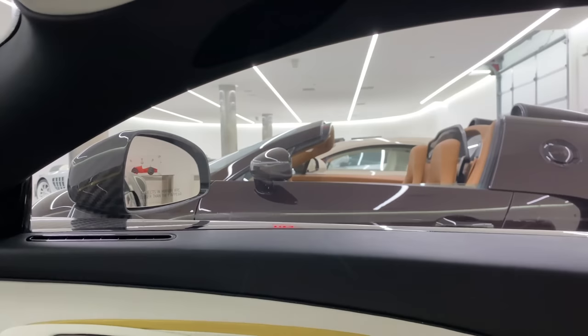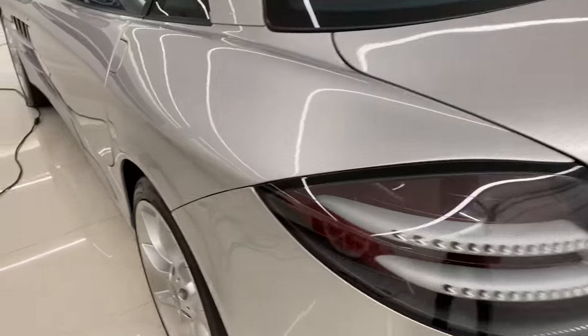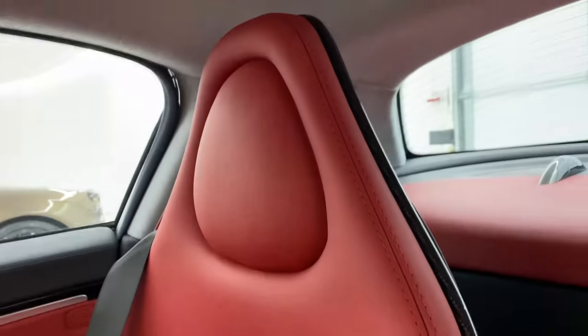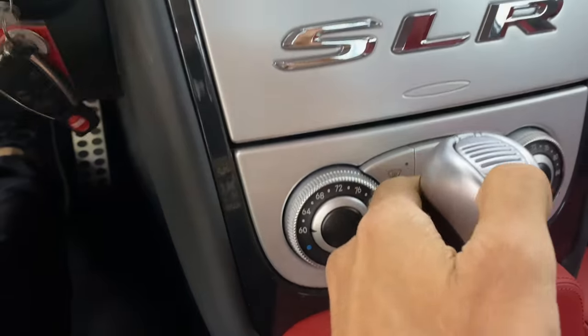Looks like I'm gonna have to pay a visit to the service department. We did the three Bugattis, P1, and the Pagani. Now we gotta turn on my five SLRs. This one is silver with 300 SL red interior — my favorite color combo — only has a thousand miles. Let's fire it up, it's the best part.